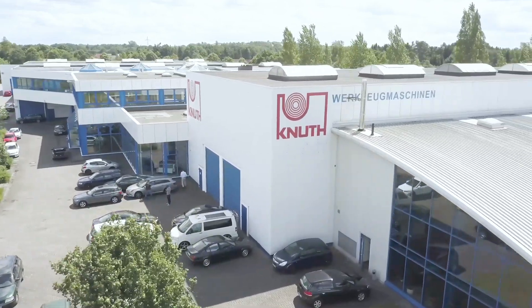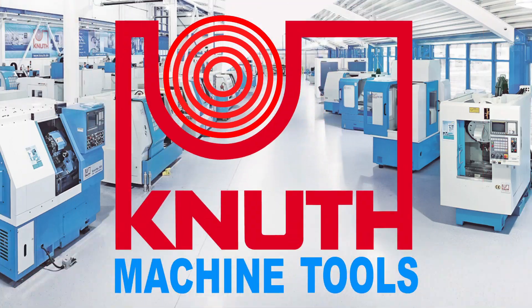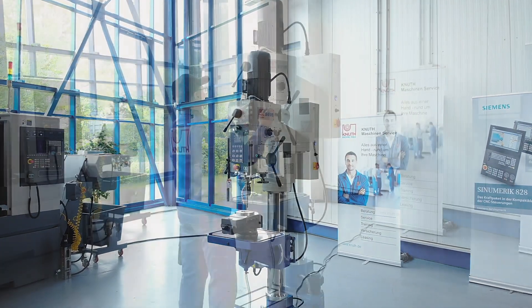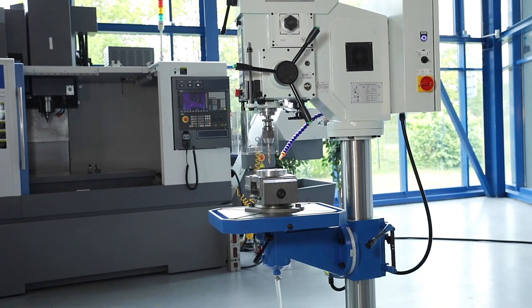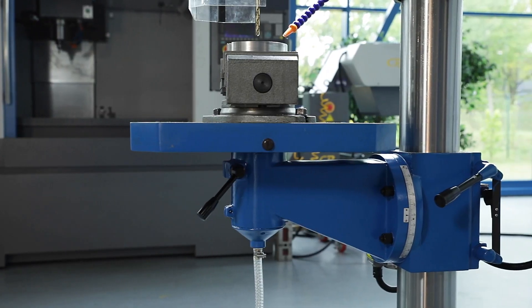Welcome to Knut Machine Tools, your reliable and quality supplier of machine tools and accessories. Today we are introducing the SSB-F Column Drilling Machine Series. The SSB Drilling Machine Series with the additional designation F is the latest generation of our tried and tested best-selling machine. The entire series is characterised by a very stable construction with a thick-walled column and a large projection.